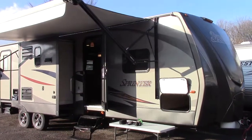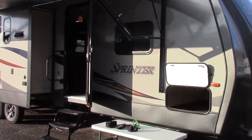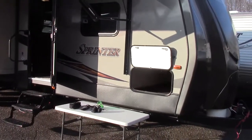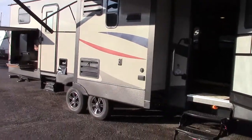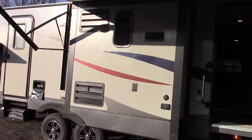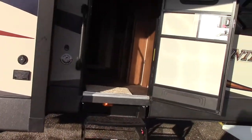Hi everyone and welcome to Richards Motor Sales RV Center in Reading, Michigan. I'm Steve and today we're looking at a new arrival that landed today — a 2015 Keystone RV Sprinter 316 floor plan.